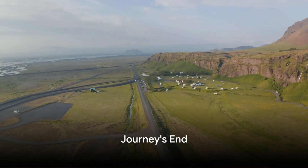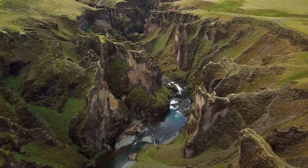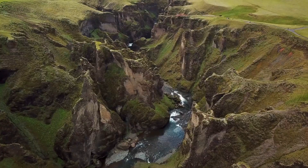And there you have it, the top 10 breathtaking locations in Iceland. We've traversed golden circles, black sand beaches, and glowing lagoons, even brushed shoulders with the elusive Northern Lights. So, when are you planning your Icelandic adventure?